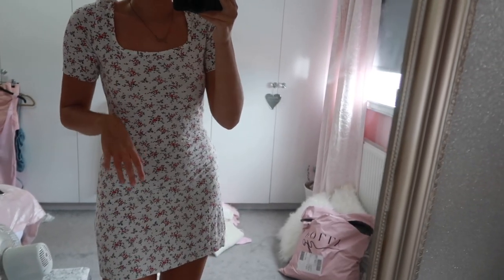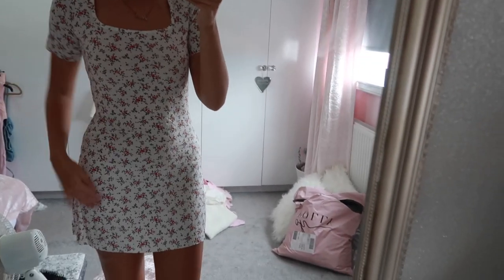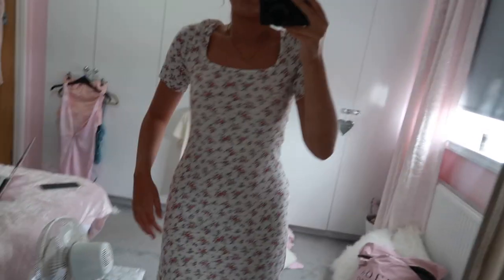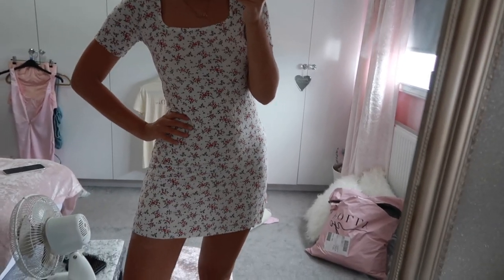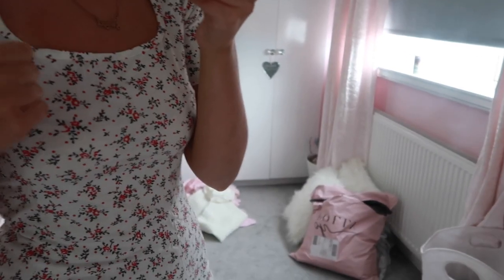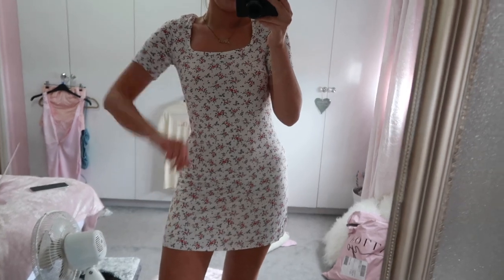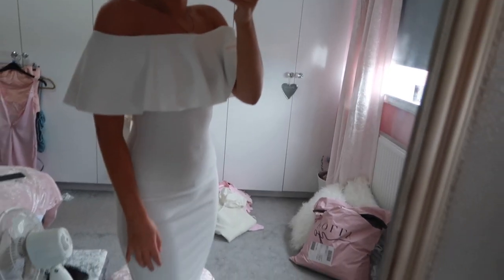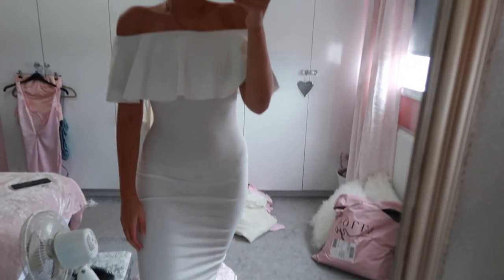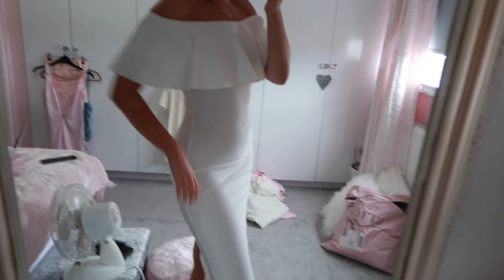I kind of knew as soon as I got this one out of the package that it wouldn't be for me. I do like the square neck - it's flattering - and I like the length, but something about it just does nothing for me. It feels a little bit old maybe, or it's the pattern. I'm not a fan of flowery patterns generally. So I'm saying no to this one. The next white off-the-shoulder one goes all the way down and is really pretty - definitely a work dress, though you can't wear white to a wedding.